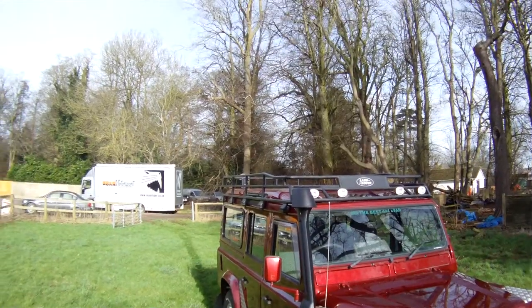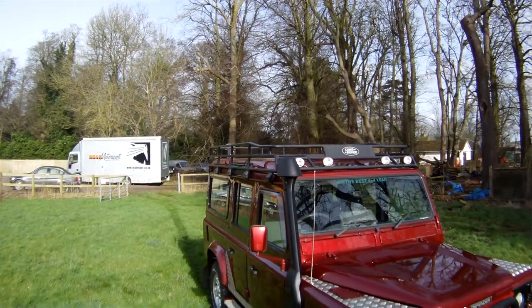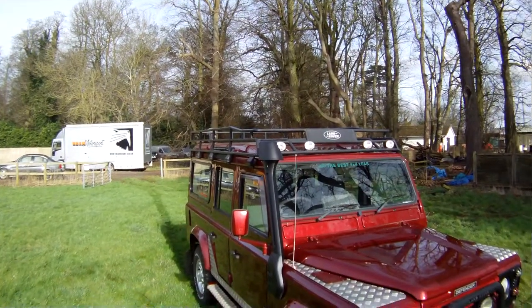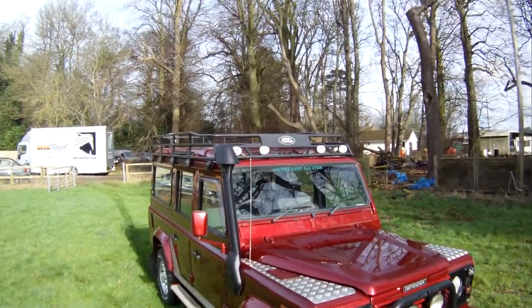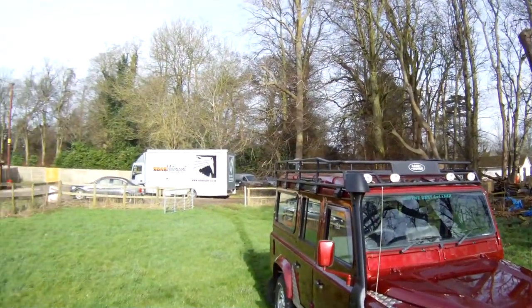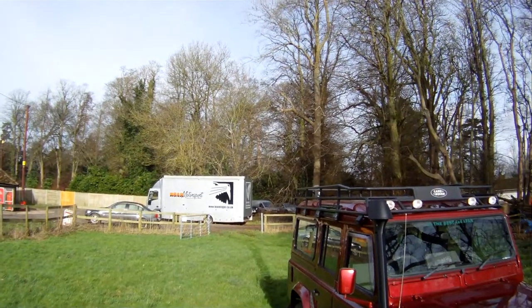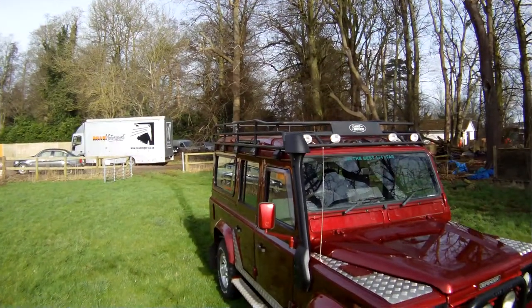Finished in Rioja Red Metallic with grey cloth and it's in 9-seater specification. It's got quite a lot of colour coding on it actually. The steering guard, the bumper end caps, the grille, the mirrors, the side steps and the rear cross member have all been colour coded.